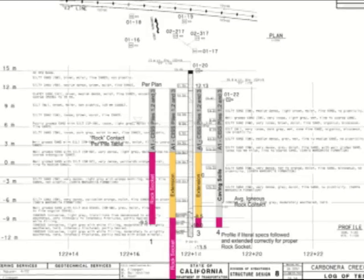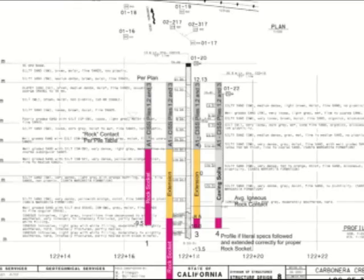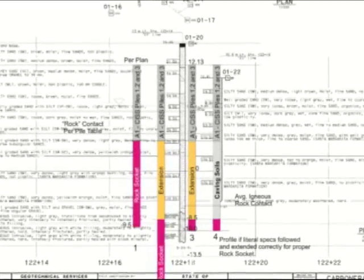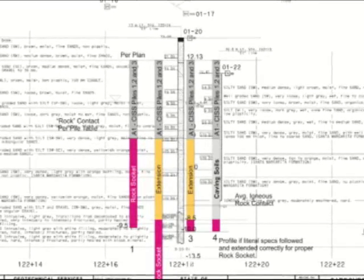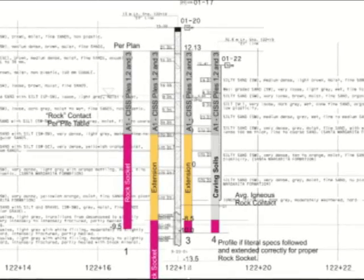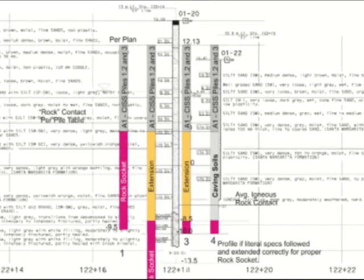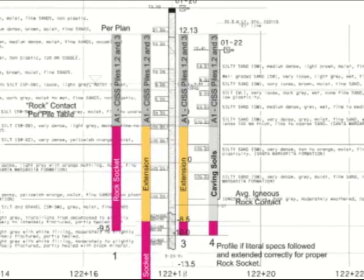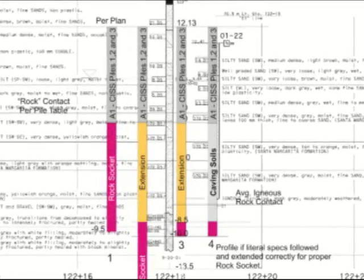When we pointed this out to them during the course of construction, they issued Change Order 59, which increased the size of the casing lengths to reach down to the bedrock interface — the igneous layer at the bottom of the silty sands that resided above it. You can see the extension in the yellow portion of the second graphic, and you can see the rock socket that was specified to be maintained per the original contract documents below the pile extension.